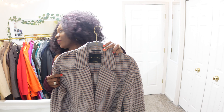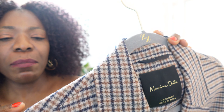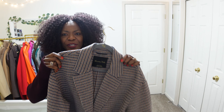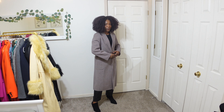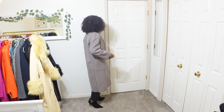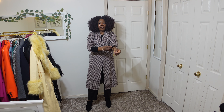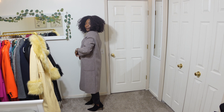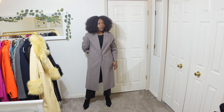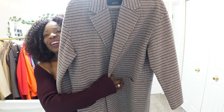This coat is another Massimo Dutti one — a houndstooth coat in brown with blue stripes going through it. It's more of a car coat with one button and it's not lined. I wear it on days it's not too cold, or on cold days I wear something thick and warm underneath because it has big sleeves. I love Massimo Dutti coats — it's from the same conglomerate as Zara but more of the premium line. It's easy to wear, it has pockets, and I recommend it.